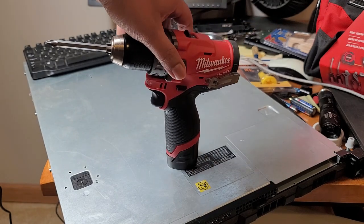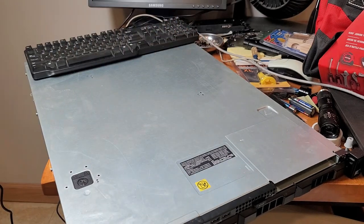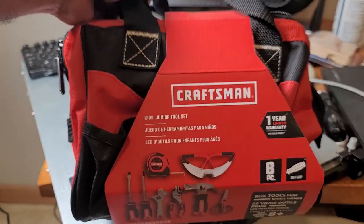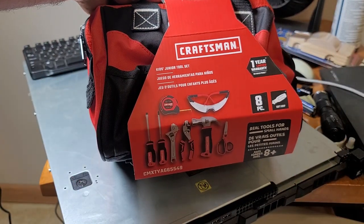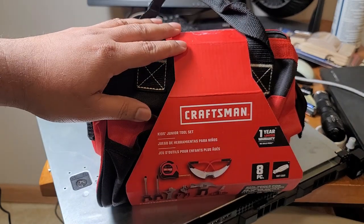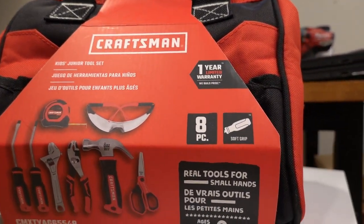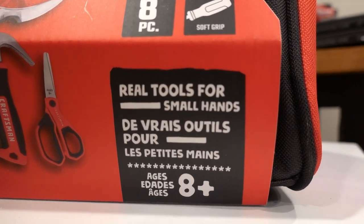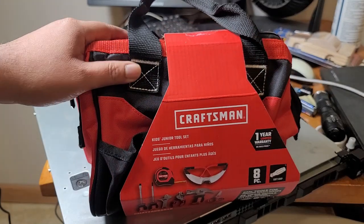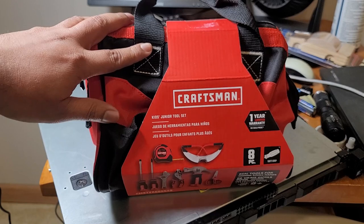You probably don't want to get them this Milwaukee 12-volt here because they could hurt themselves. Here's my suggestion: get them this Craftsman Starter Toolkit right there. Check it out — we have a little bit of tools, a little bit of tech, a little bit of DIY. Because these cool tools will be the start of your kids' newest adventure. Let's go ahead and open this up and see what else I suggest you get with this tool set.